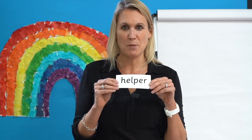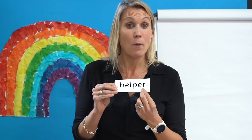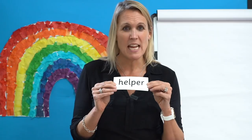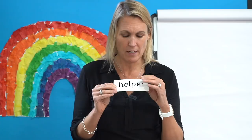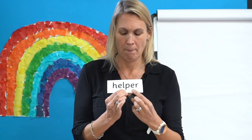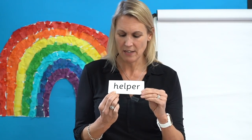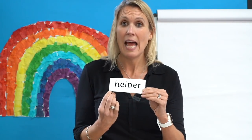Now let's read some words with graphemes that we already know. Have a look at this one. Can you spot the digraph? Yes, there it is. What is it? You're right — it's 'er'. Read each sound as I point and blend to read the word. Remember, we split this one up. Let's do it together: H-E-L-P, help. Er. Helper.